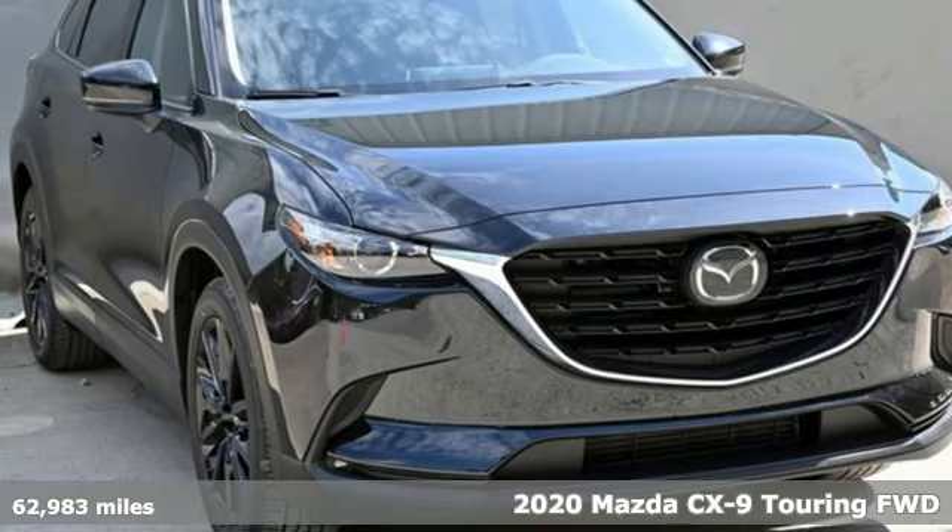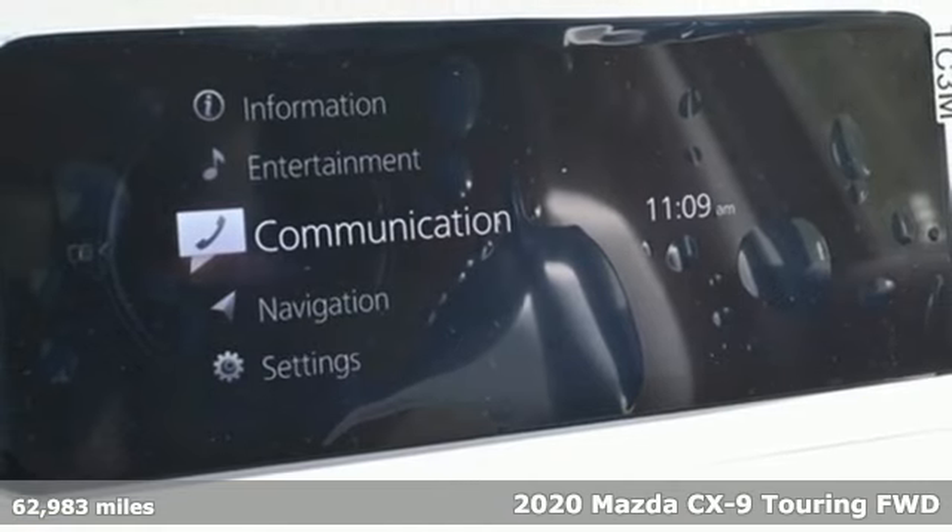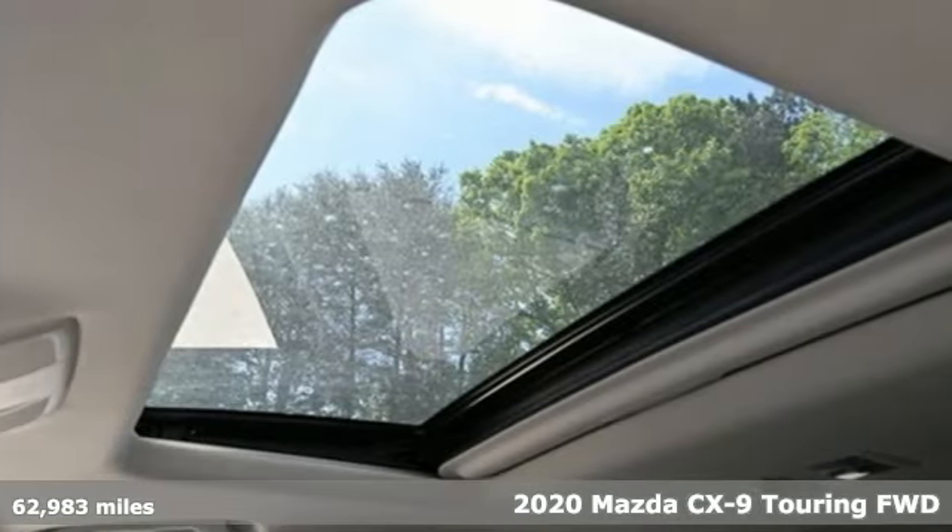Here's a certified 2020 Mazda CX-9. With Mazda, driving's what matters most. It's well equipped with the features you need.